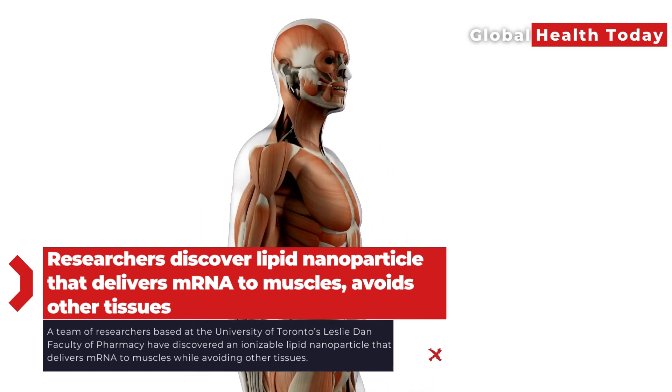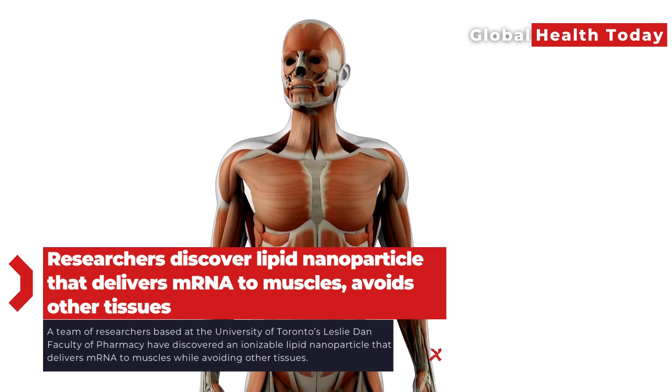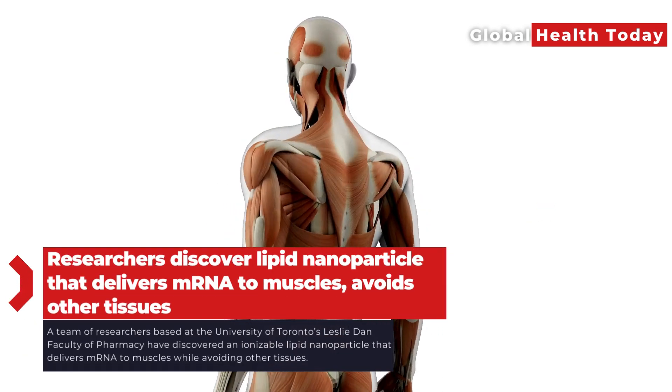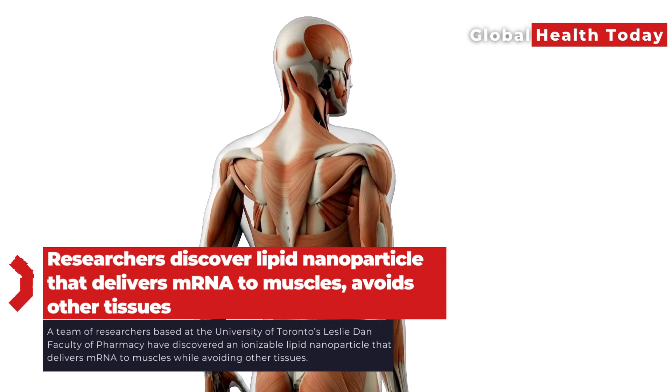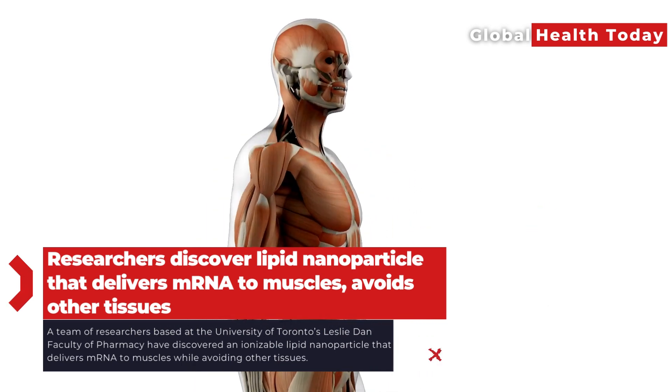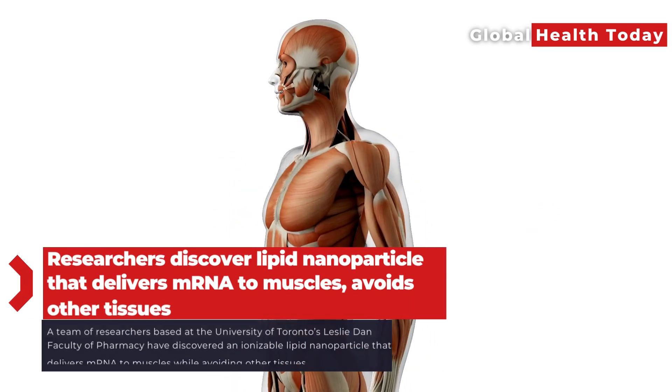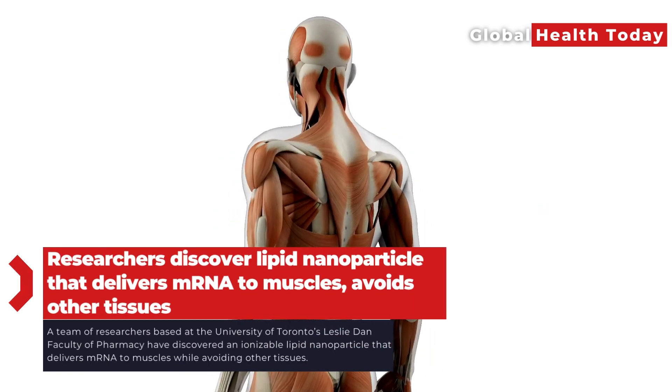Compared to the benchmark lipid nanoparticle developed by Moderna, ISOA11B5C1 showed high muscle-specific mRNA delivery efficiency and induced a different immune response, making it a promising candidate for cancer vaccine development.